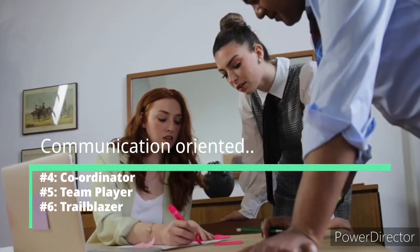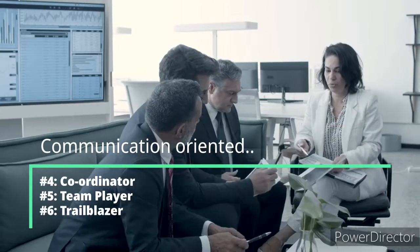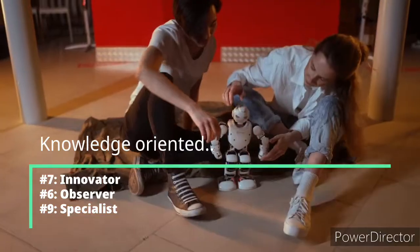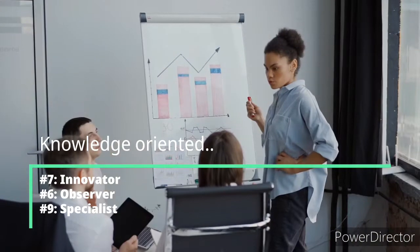Communication-Oriented roles: Coordinator, Team Player, Trailblazer. Knowledge-Oriented roles: Innovator, Observer, Specialist.